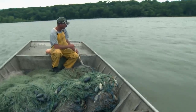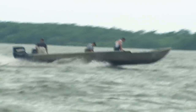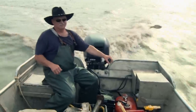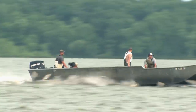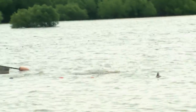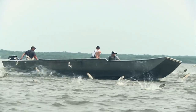Back on the water, the crew uses the boat to make vibrations that push the fish toward the gill net. I'm not seeing a lot of jumpers — I'm starting to get pretty concerned about not seeing a lot of fish in the net.